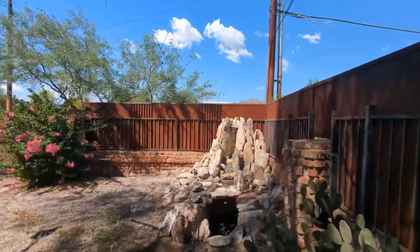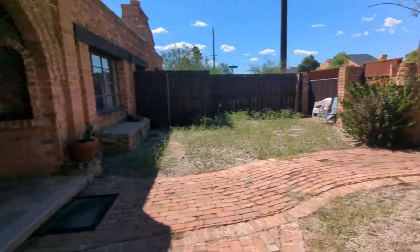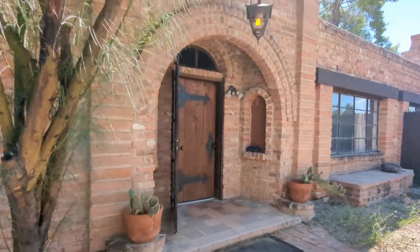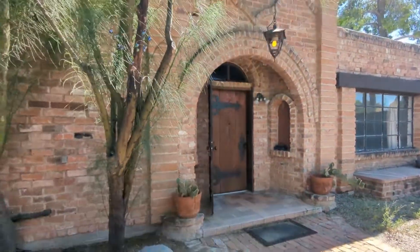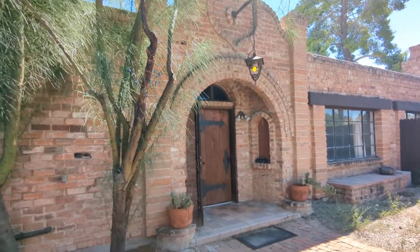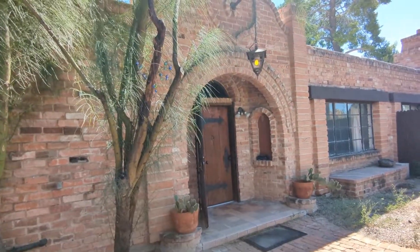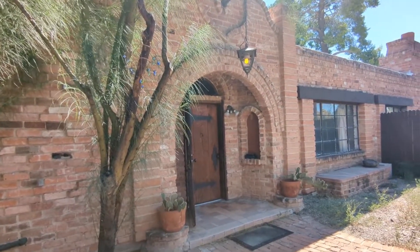Beautiful, huh? And it takes us back to the beautiful front of this castle-looking home. Thank you all so much for watching. I hope you all have a wonderful day. And if you are open to rent with us, please apply at HabitationRentals.com. Thank you, see you later.